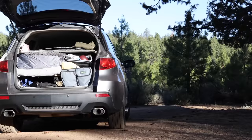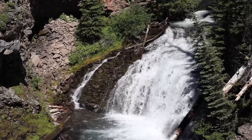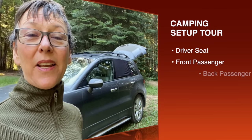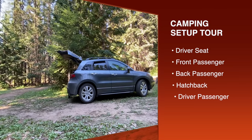I've been living in this 2012 Acura RDX for almost two weeks now, car camping across the U.S. Northwest. We're going to do a tour starting on the driver's side, then move around to the front passenger, to the back passenger, to the rear, and then back around to the back driver's side after we fold up the bed.